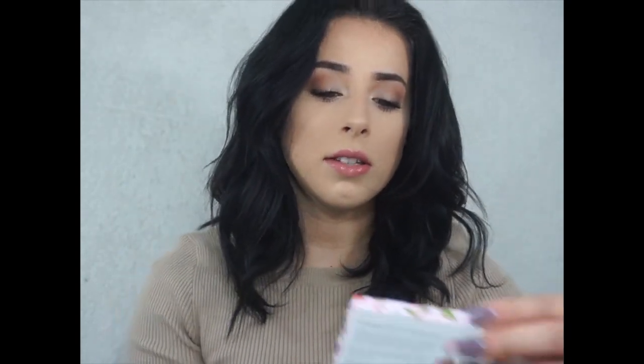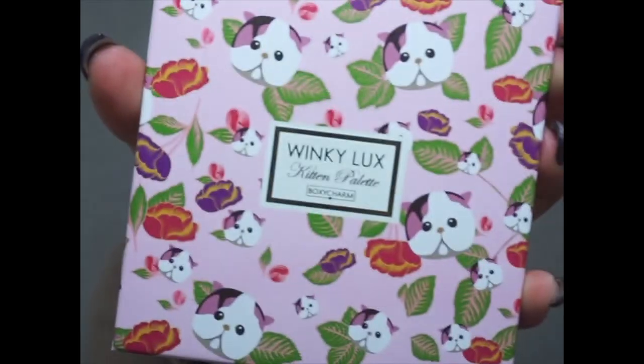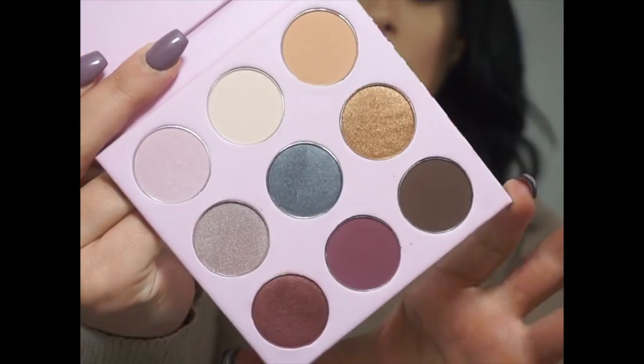Next up — look how cute this is! This is the Winky Lux Kitten Palette, retailing for $25. These ultra-soft shadows glide on like a dream. The universally flattering collection of shades is as lovable as a kitten, featuring highly pigmented shadows in four finishes: holographic, matte, satin, and glitter. If you watched my last video, I also got another eyeshadow palette — I love getting eyeshadow palettes!